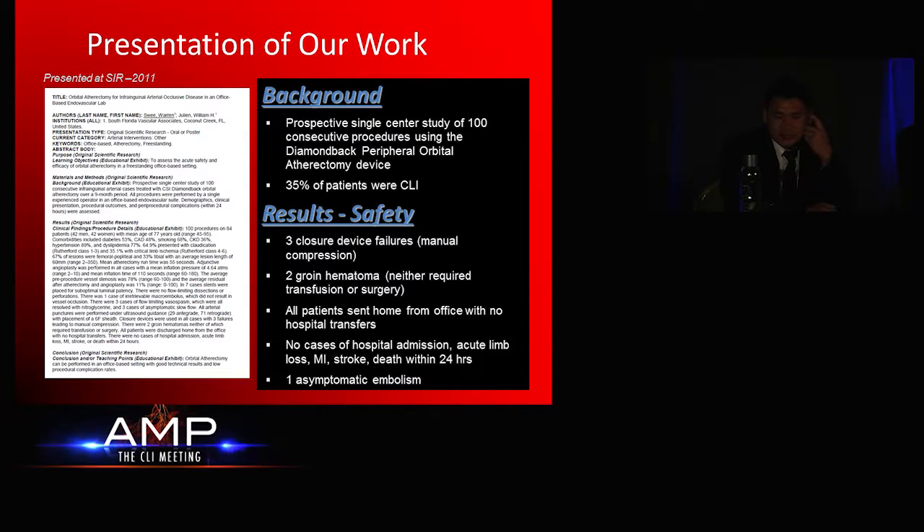In terms of safety data, we basically had three device failures, which required manual compression, and two groin hematomas, which required prolonged holding. None of those cases required any transfusion or surgery. The key to keeping the groin hematoma rates low, as well as the AV fistula rates low,